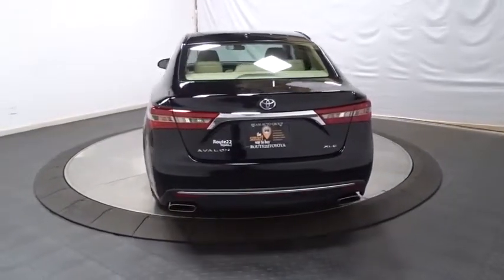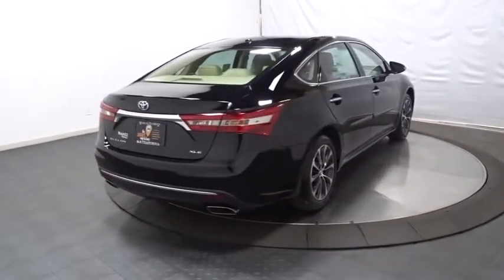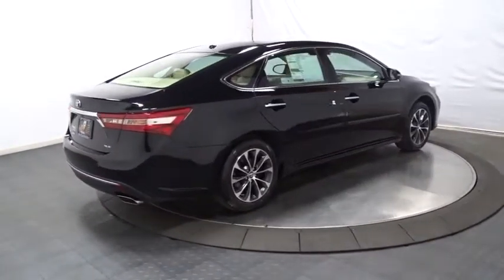Day and night rear-view mirror, outside temperature gauge, leather seats, engine immobilizer, power rear window sunshade. Come take a test drive today.